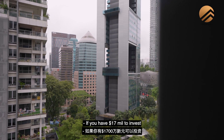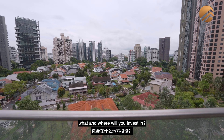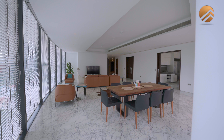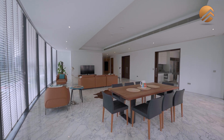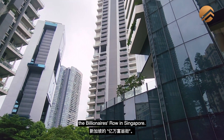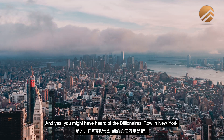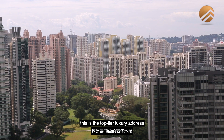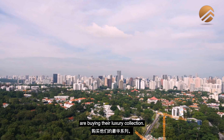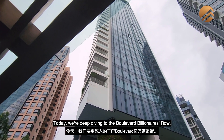If you have $17 million to invest in a luxury property in Singapore, what and where will you invest in? This is what I will call the Billionaire's Road in Singapore. You might have heard of the Billionaire's Road in New York, but when you come to Singapore, this is the top-tier luxury address where international investors are buying their luxury collection. Today, we are deep diving into the Boulevard Billionaire's Road.